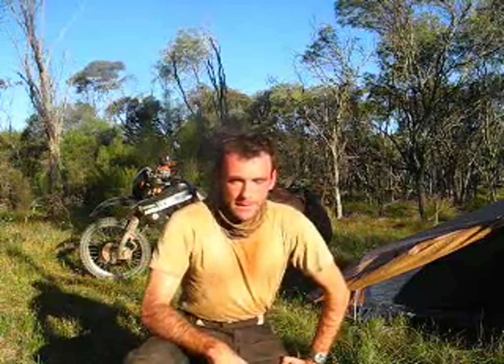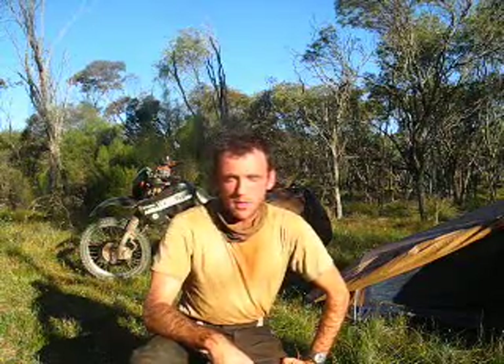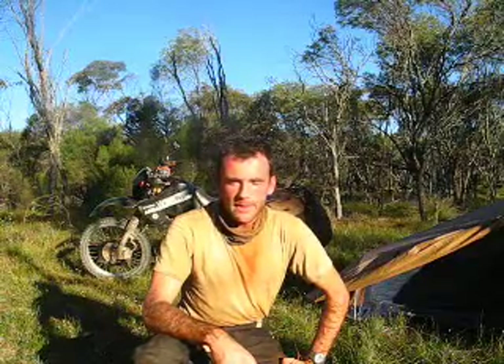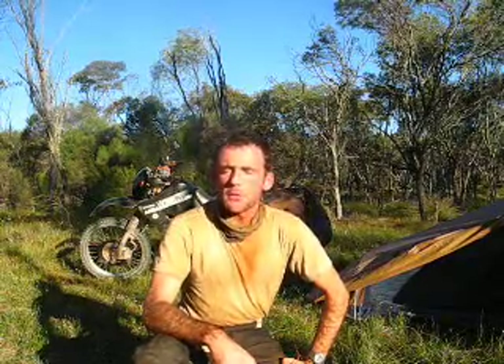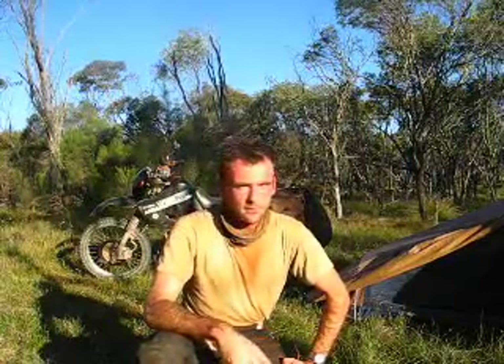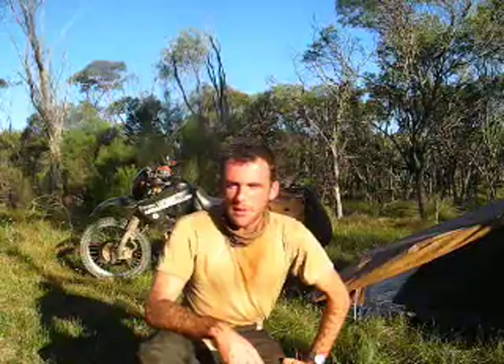Hello there, me again. Because my last video turned out to be a marginal success, in that a couple of people watched it and I received very few realistic sounding death threats, I thought I'd do another little one, just to show you around the basic sort of campsite, the sort of place I've been living for the last year — nine months or so now.